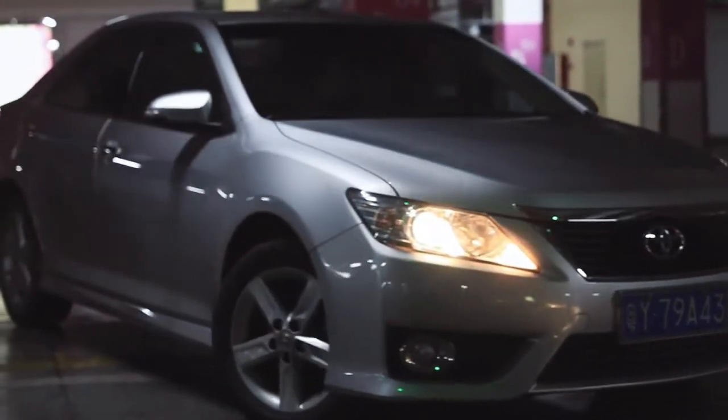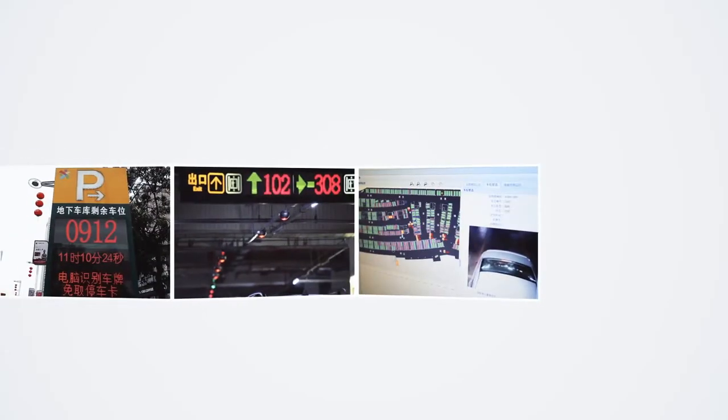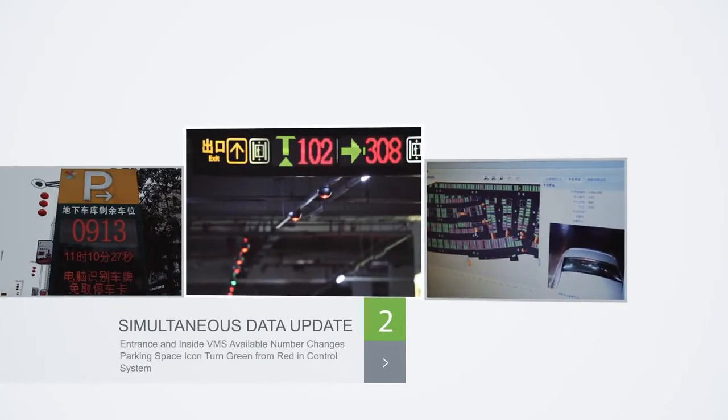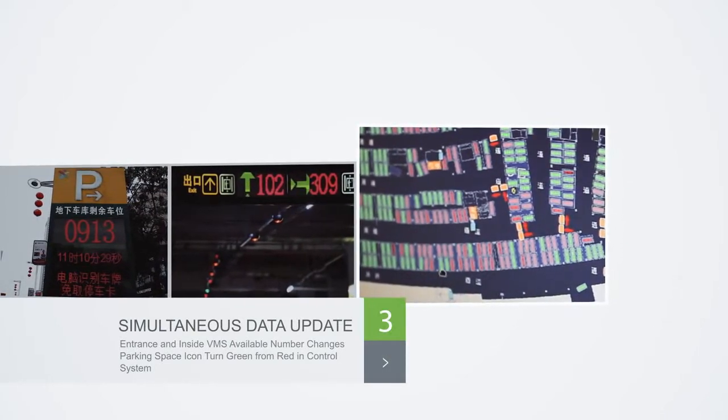When the vehicle leaves the parking space, the indicator light will change from red to green. Meanwhile, the VMS outside and inside will change simultaneously, as well as the monitor system. The parking space icon in the software will also turn green from red.